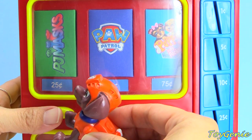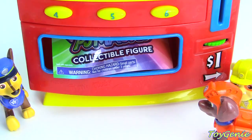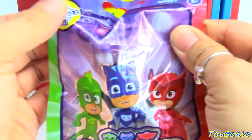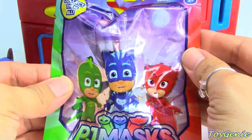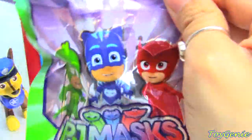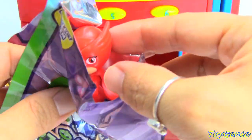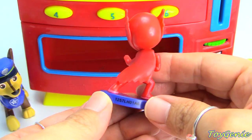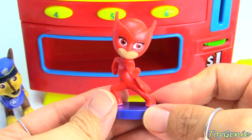Let's go, Zuma. Let's press the number one. What PJ Masks surprise did Zuma get? He got a PJ Masks blind bag. Let's open this up - and Zuma got an Owlet. Super awesome.